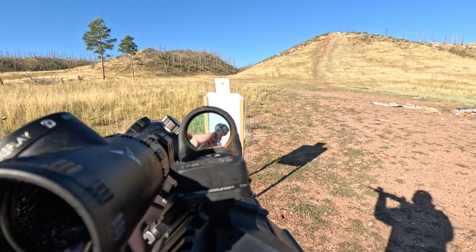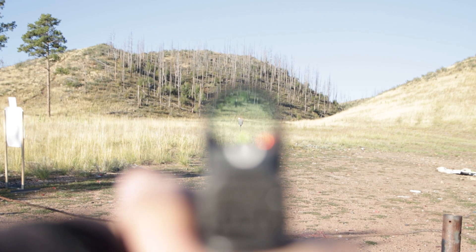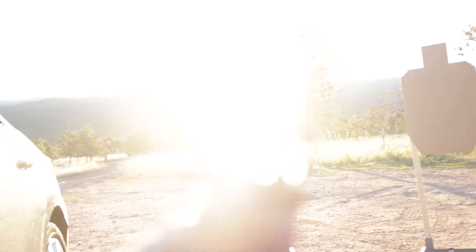The good news is that there are red dot sights with automatic brightness adjustment. While they're great for adapting to the lighting conditions around the shooter, they don't actually adjust well relative to the target plane's lighting condition.